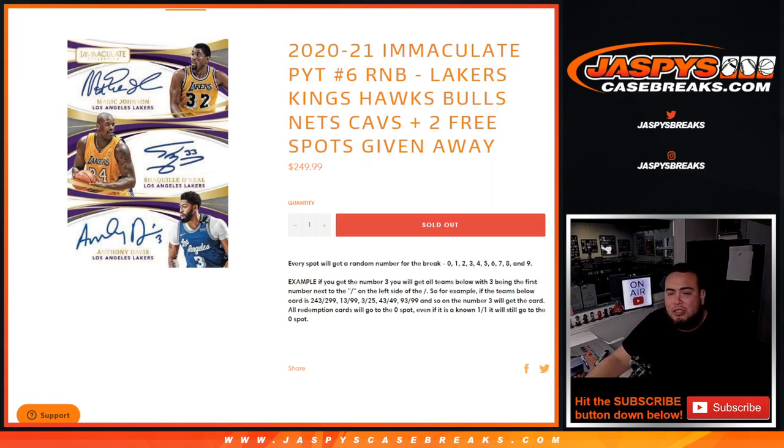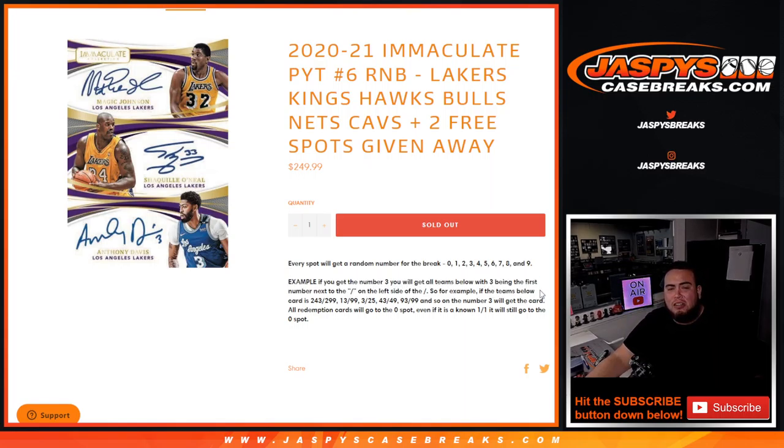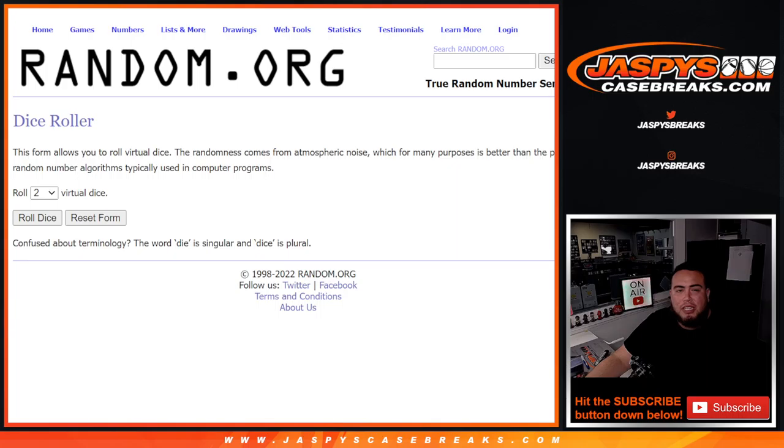We go by the first digit on the left side of the number — that dash is your example. Remember, any one-on-ones go to spot one, all redemptions go to spot zero, and of course if there are any non-numbered cards they'll be randomized to the group. Here's the dice roller we'll use for the free spots randomizer and for the names and numbers in the random number block.